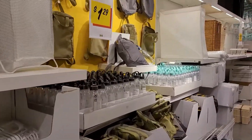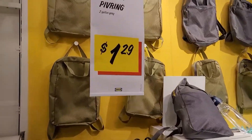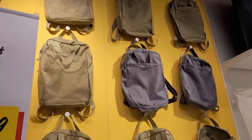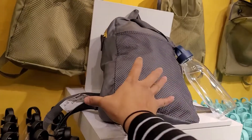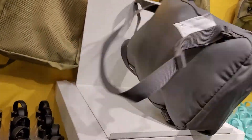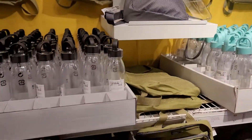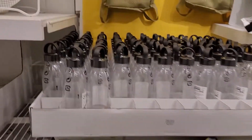These backpacks are $1.29, available in two different colors. They're a simple backpack with cheap, very plasticky material. They also have dollar plastic tumblers — actually a little bit over a dollar.